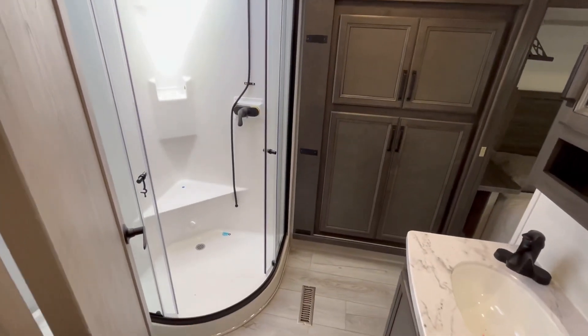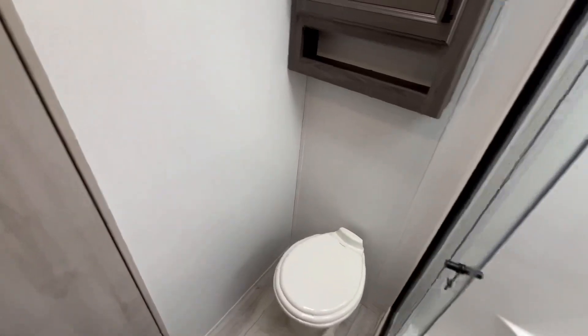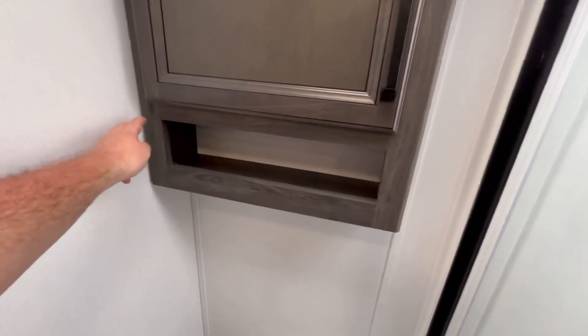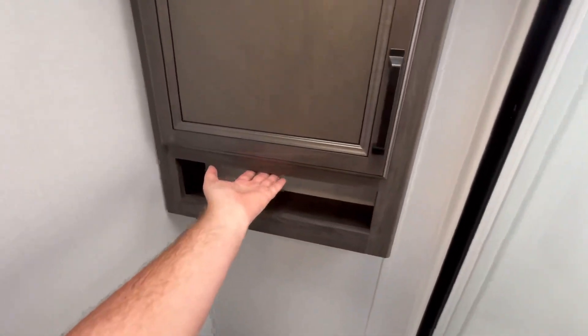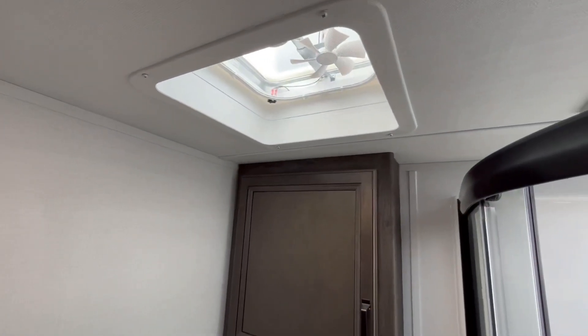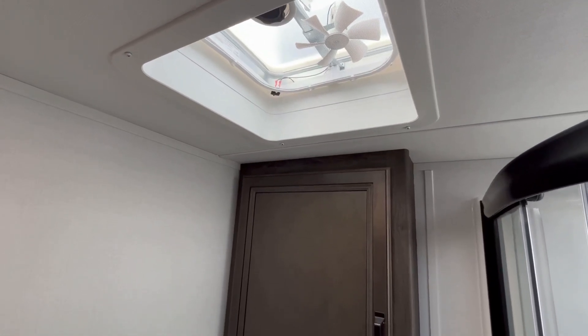Stepping into the expansive master bathroom — the door swings open into the bathroom, which I love. You've got a porcelain foot-flush lever toilet; taking a seat there's plenty of room on both sides for my shoulders, though that cabinet behind hits me right on the back of the neck. Open that up and it's almost like a medicine cabinet — I almost wish they'd raise it up and make it smaller. And in a 60-plus-thousand-dollar fifth wheel, using a four-inch bathroom vent fan is a pet peeve of mine — give me the bigger fan.